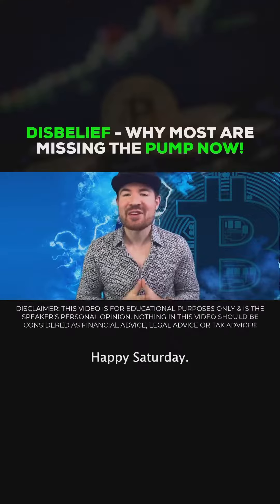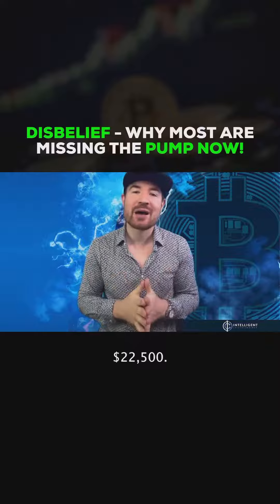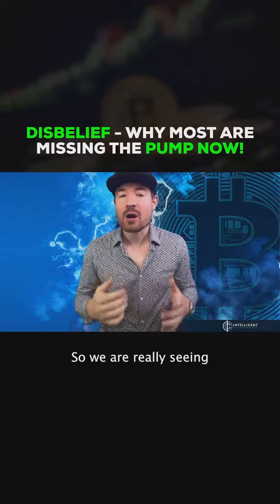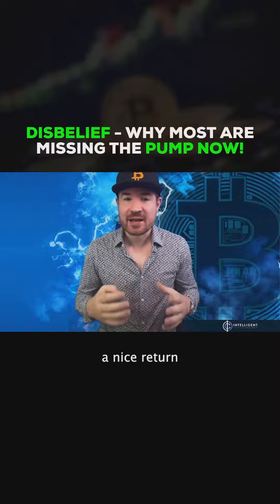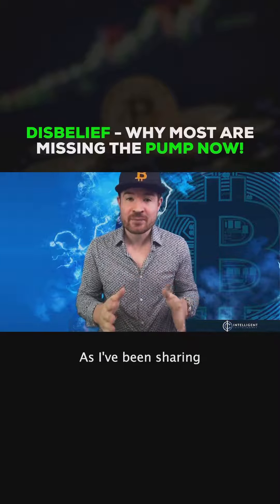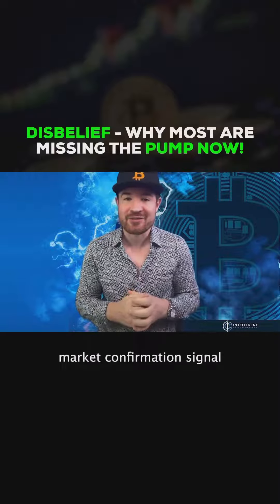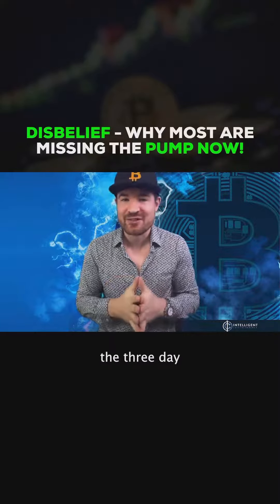What's up guys, Dirk here. Happy Saturday — as I'm making this video, Bitcoin is trading over $22,500, so we are really seeing a nice return of bullish momentum to these crypto markets, as I've been sharing in the last two videos or so when we got that bull market confirmation signal of reclaiming the three-day 50 moving average.